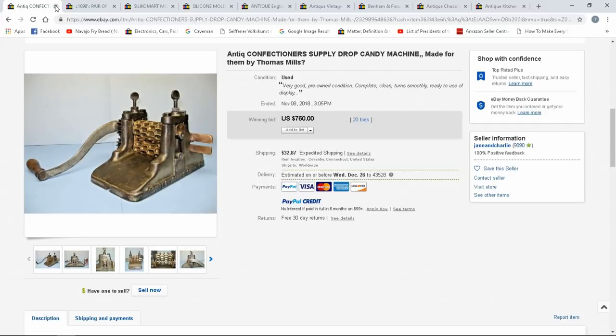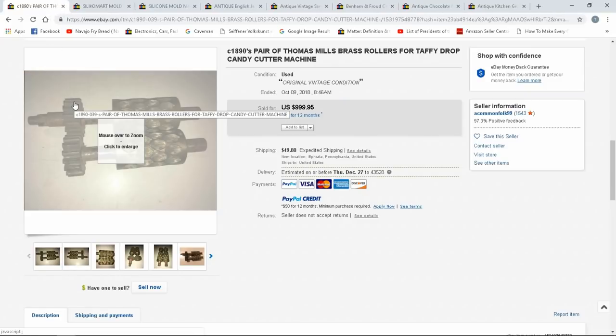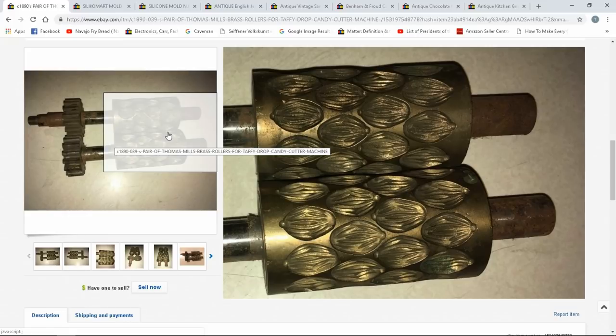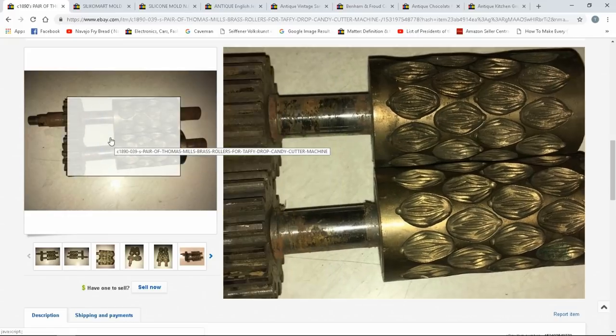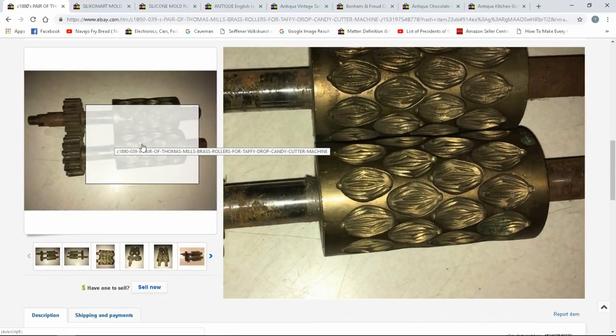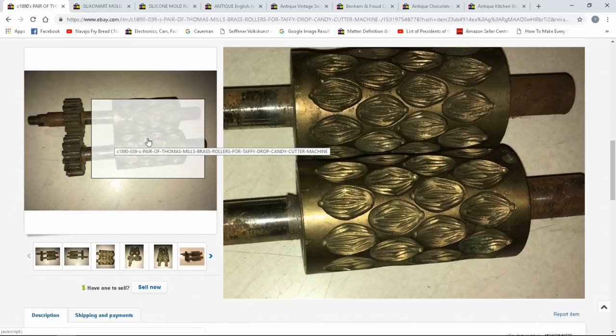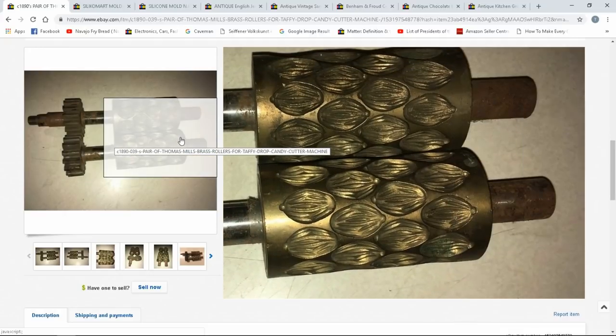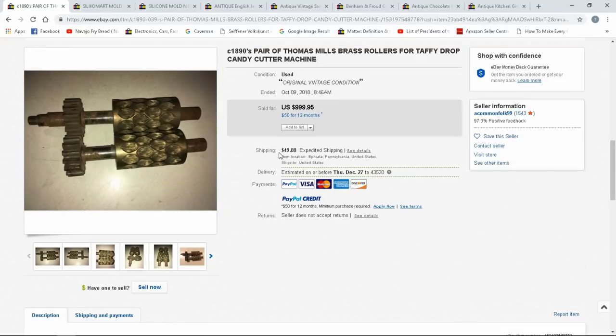These are the rollers — they actually sell for more than the machines depending on the design. There are a ton of vintage candy rollers available. The middle part that makes the mold needs both rollers to be complete. They can be cleaned and sterilized since they're brass, and the iron/steel parts can be maintained with food-grade oil. These are very popular with vintage food creation companies, and there's one in almost every city these days. About $1,000 for these — something a lot of people wouldn't even recognize and might pass by at auction for $20.